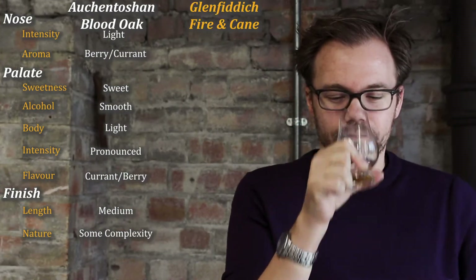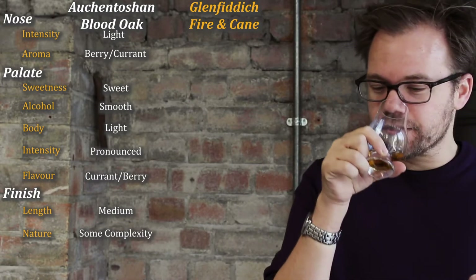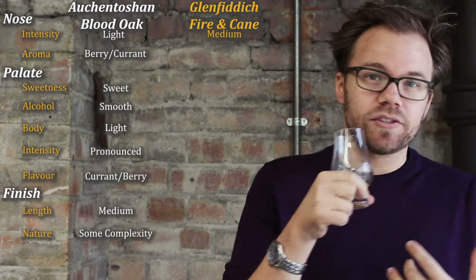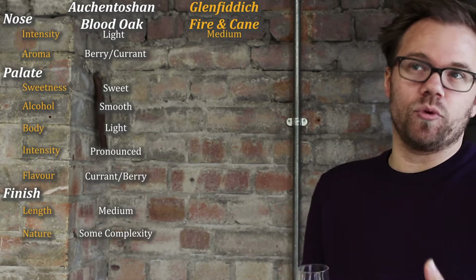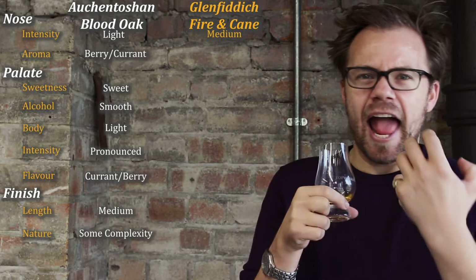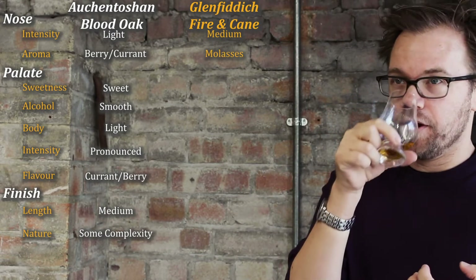Let's try the Glenfiddich Fire and Cane. On the nose, quite inviting actually. It's a medium intensity. It's sweet, but in a very different way — a different kind of sweetness than we had in the Blood Oak. This is sort of like a molasses, heavy sweetness. And it's really nice on the nose.